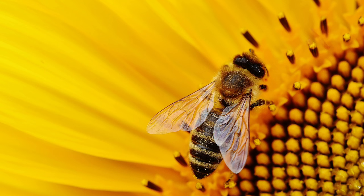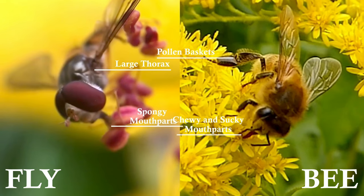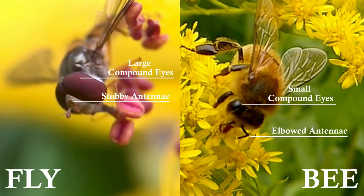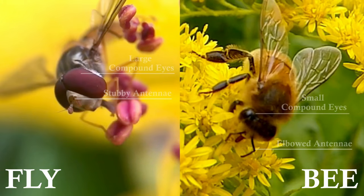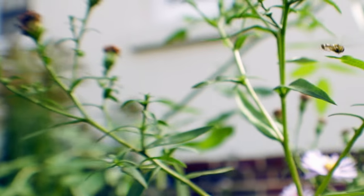Dipterans only have a single pair of wings, whereas the hymenopterans and basically all other flying insects have two pairs of wings. The flies also have much fatter thoraxes, no cinching at the waist, and much larger eyes. And they're also, as the name hoverfly suggests, much better and more elegant at flying than the bees are.